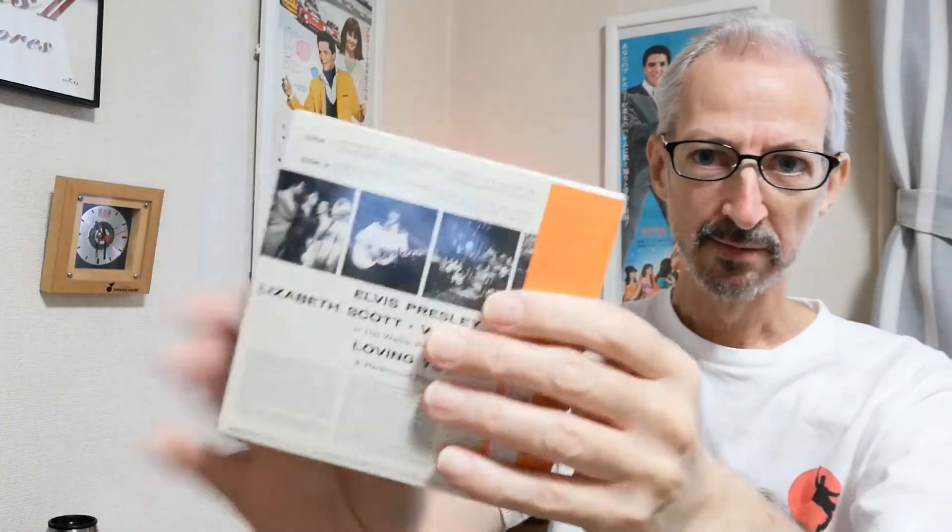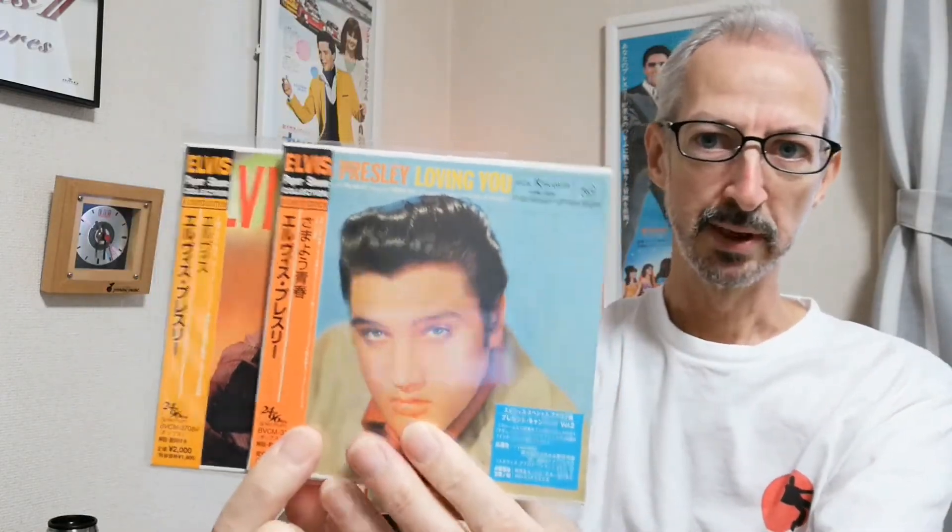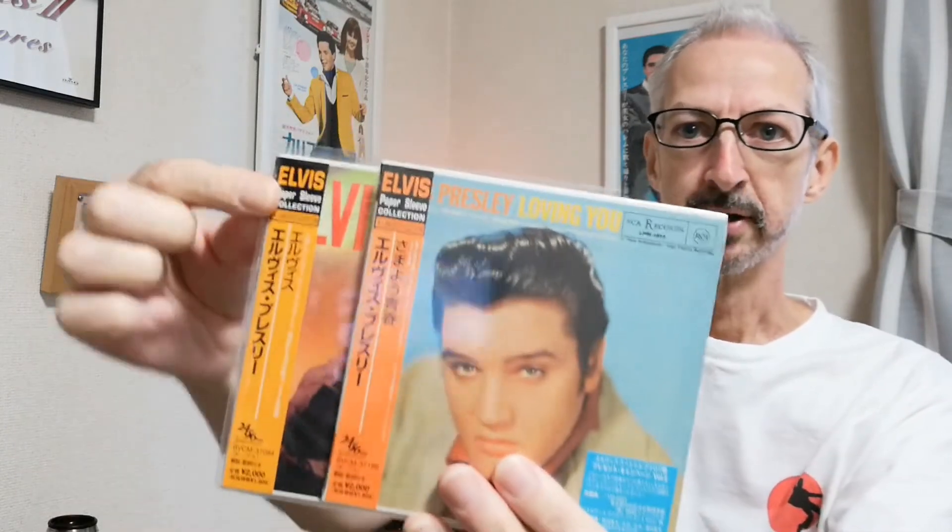The second series however came in shrink wrap, not the resealable plastic cover. Comparing the first series with the second series, you can see that the orange on the obi was quite different - it was a much deeper, darker orange than on the first series.